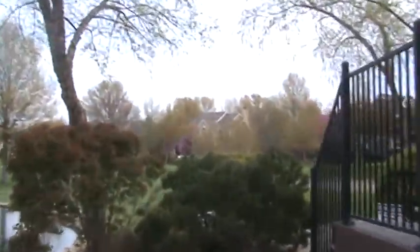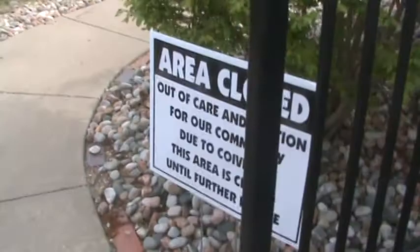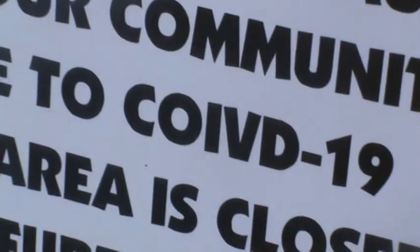Do you think the sign has a misspelling? The sign — oh yeah, I think I got that yesterday with that video. It said 'Coived 19' — that's definitely not the right spelling. They have to do spell check or else they're not going to spell it right. They need spell check in their life.